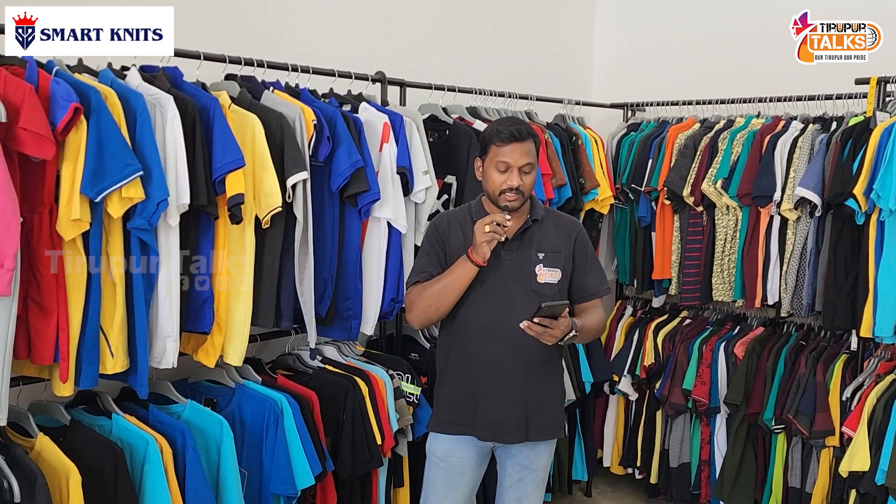Welcome to Trippur Talks. We are here at Trippur PN Road, at Smart Nets. They offer customized T-shirts, sports T-shirts, and marathon T-shirts. They cater to both single pieces and bulk quantity orders.